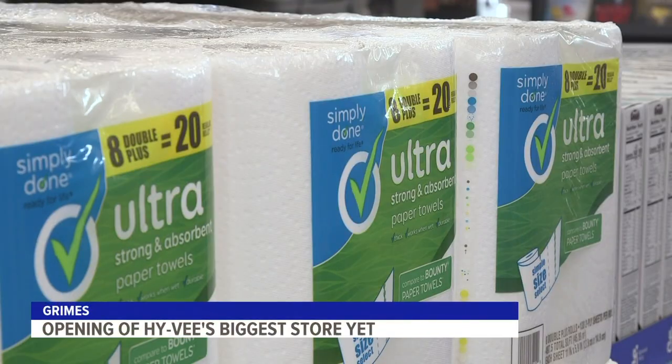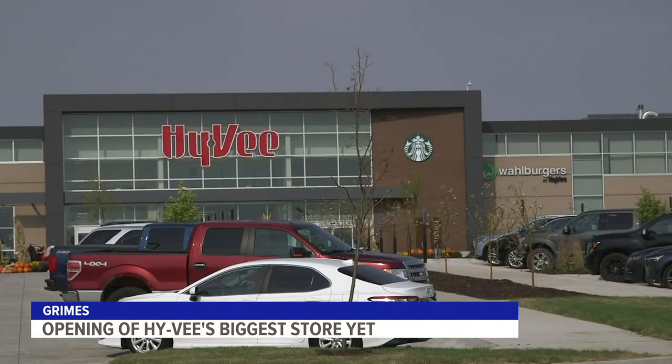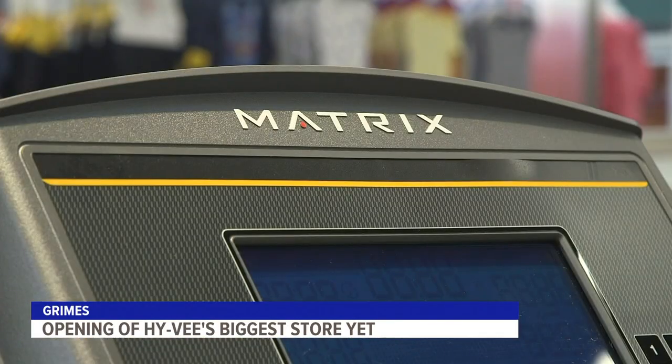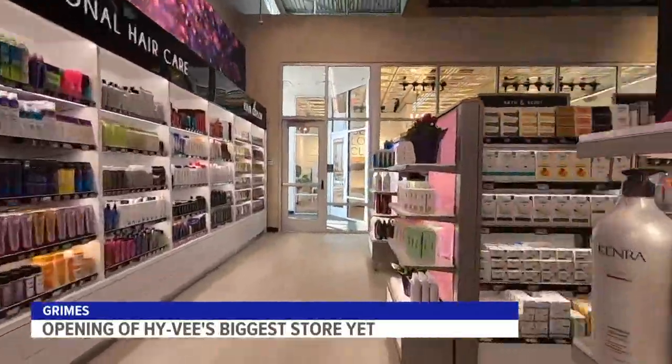Produce, paper towels, pharmaceuticals — things you'd expect to see at a typical Hy-Vee. But what about a nail salon, shoe store and workout showroom? You're looking at the future of Hy-Vee at the newest store that opened Tuesday in Grimes.